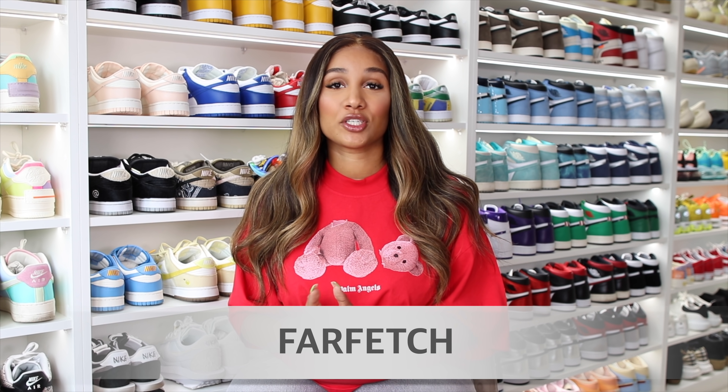Before we get to today's video, I want to give huge thanks to Farfetch for sponsoring today's video. Farfetch was founded in 2007 and it is an online fashion platform. I love Farfetch — they literally have anything when it comes to fashion, with over 3,000 items from brands, department stores, and boutiques, so you can find the most luxury items down to smaller brands.